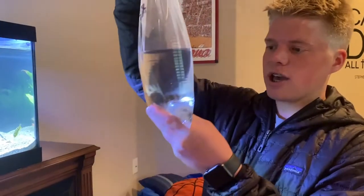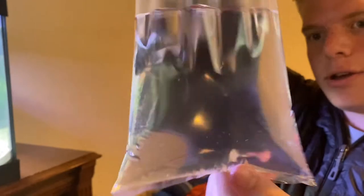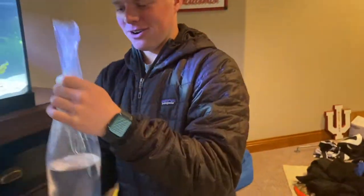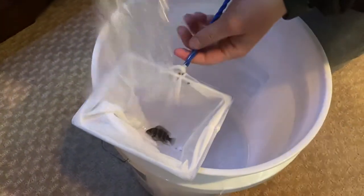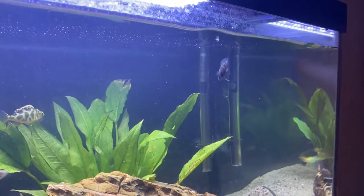So the second fish I got here is a frontosa. It's kind of got a similar pattern to the blue cichlid in there. Kieran says this thing gets a big forehead, so we'll have to figure that out over the next couple months. We'll go ahead and get him in the tank. There he goes, he's really cool.